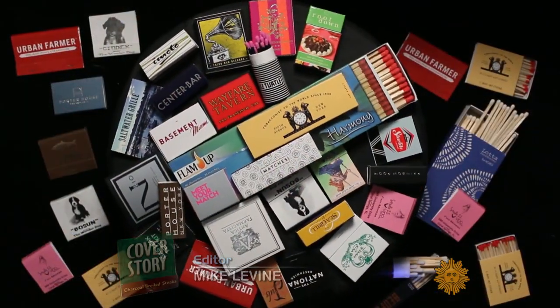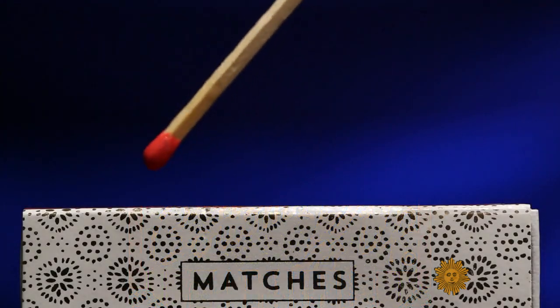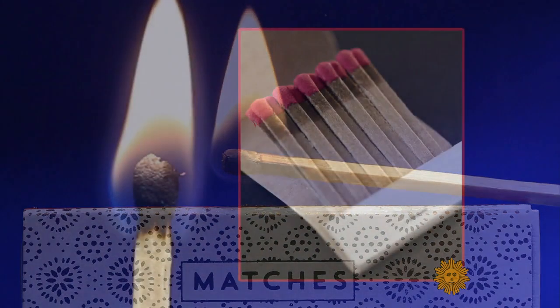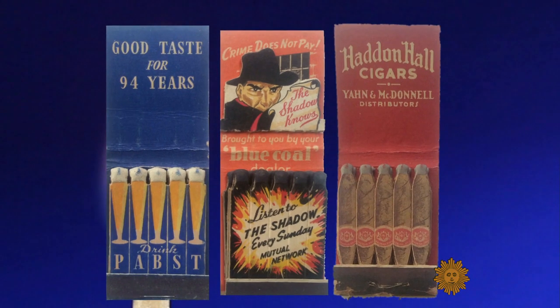They come in different shapes, sizes, and colors — little books in boxes concealing the fire within. But sparks of creativity can turn matchbooks from simple fire starters into tiny works of art. They are designed gems.